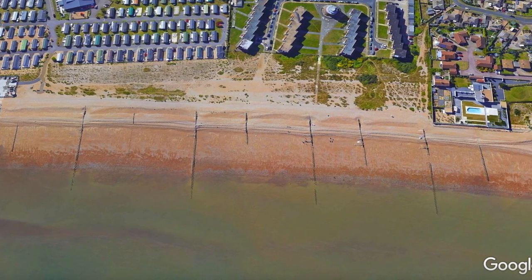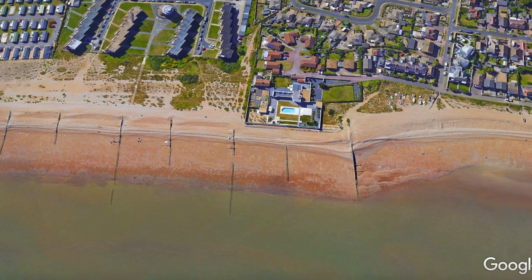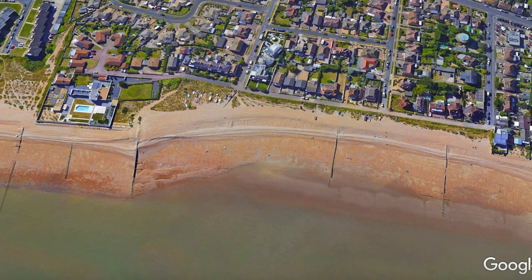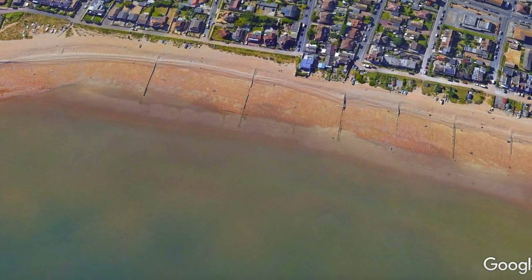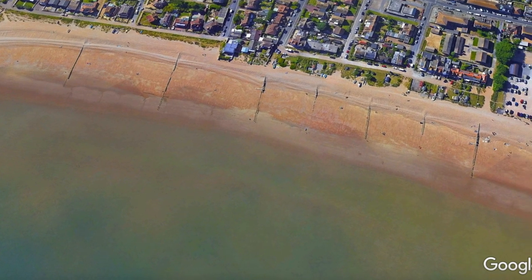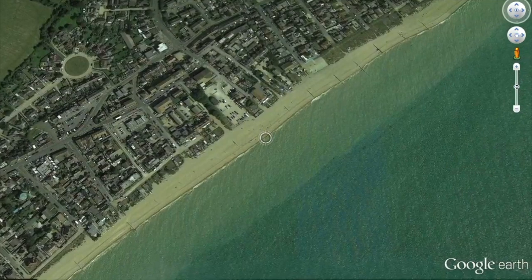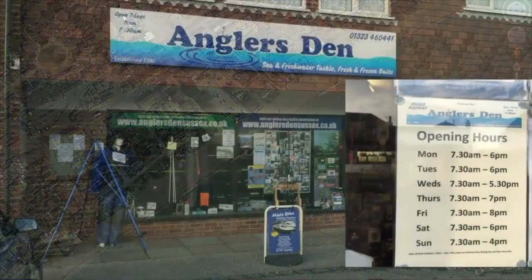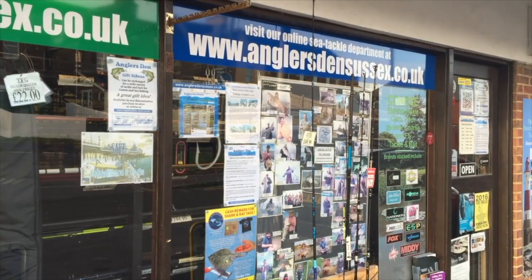Our next mark of note will be Pevensey Bay — you can fish all the way along here. I know it's popular between Sovereign Harbour and Pevensey Bay, though I'm quickly rushing over that stretch as I haven't fished it. Our next port of call is Pevensey Bay by the car park, which we've covered a few times on the channel. It'll be quite interesting once this COVID situation is finished — everyone's busting to get out. One of the first places to check in would be Anglers Den for information and lugworm and ragworm baits.